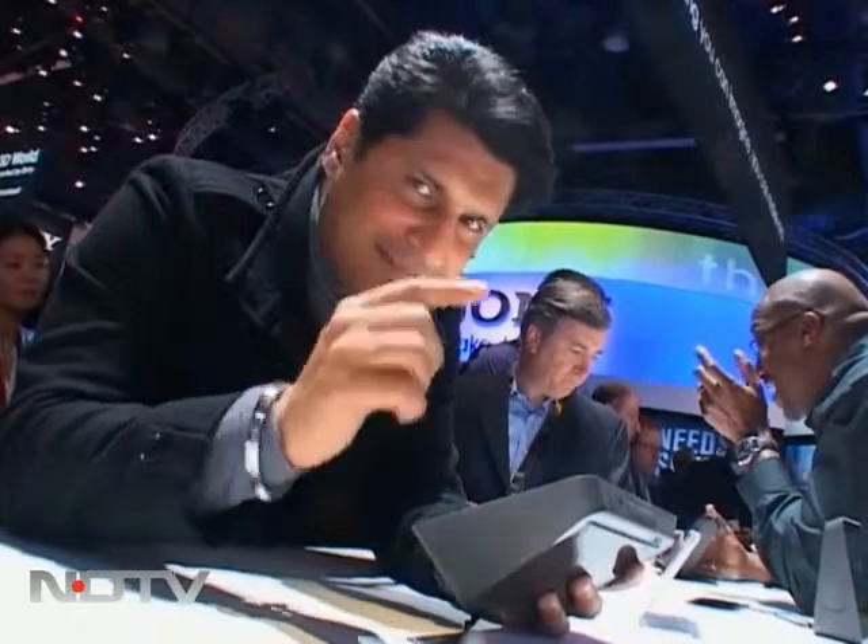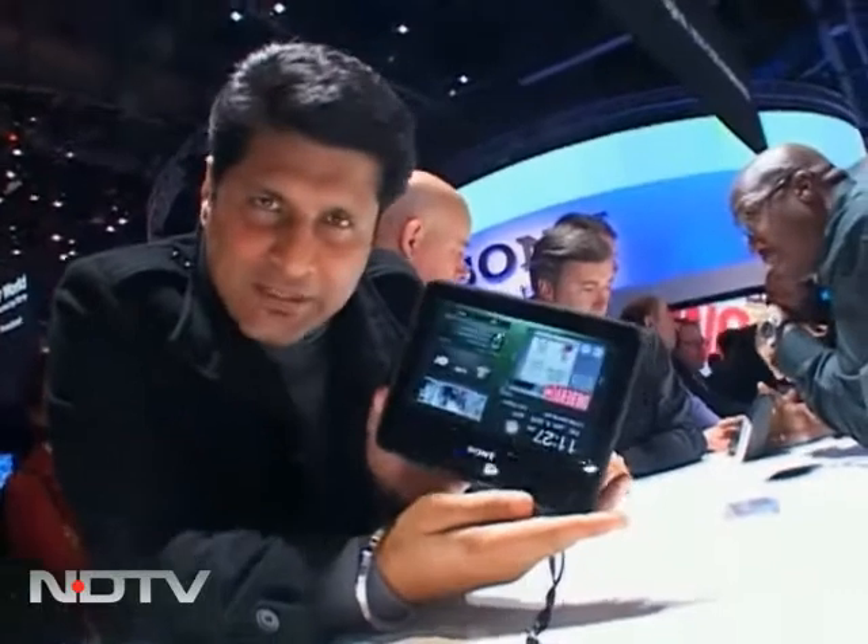Now here's where I would say one of the more interesting devices I've seen at CES this time — it's also a very interesting window and showcase of the future. It's called the Sony Dash.